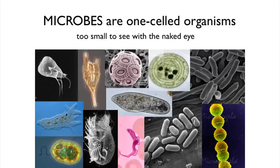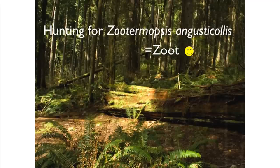We don't know as much about microbes as we should, because they're too small to see with the naked eye. We need a lot of specialized instruments in order to understand what microorganisms are doing. But microbes are basically everywhere.